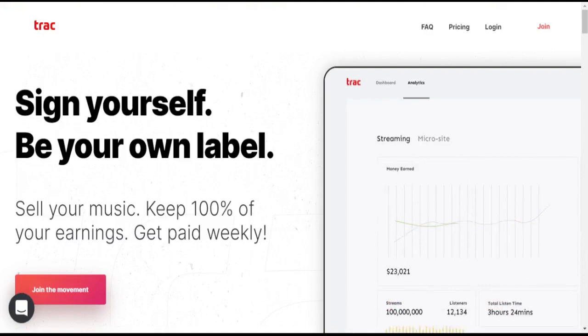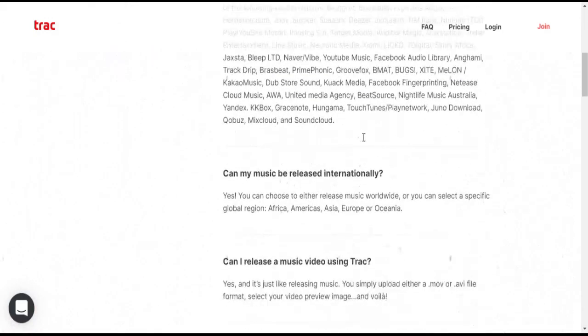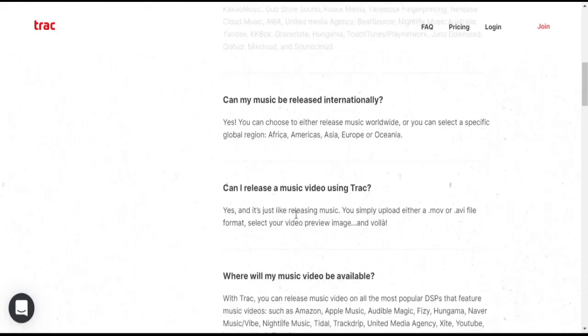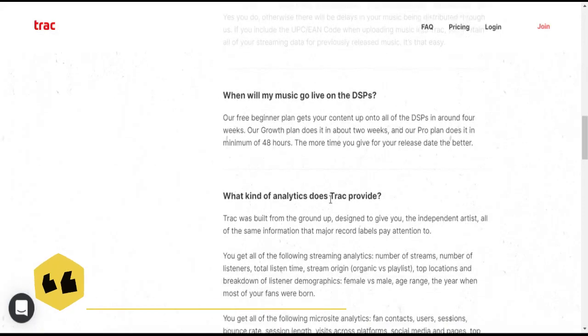They are one of the first distributors to offer 100% of revenue even on a free plan. Track distributes everywhere, even internationally, and they also help with distributing music videos. They offer both paid as well as free plans.